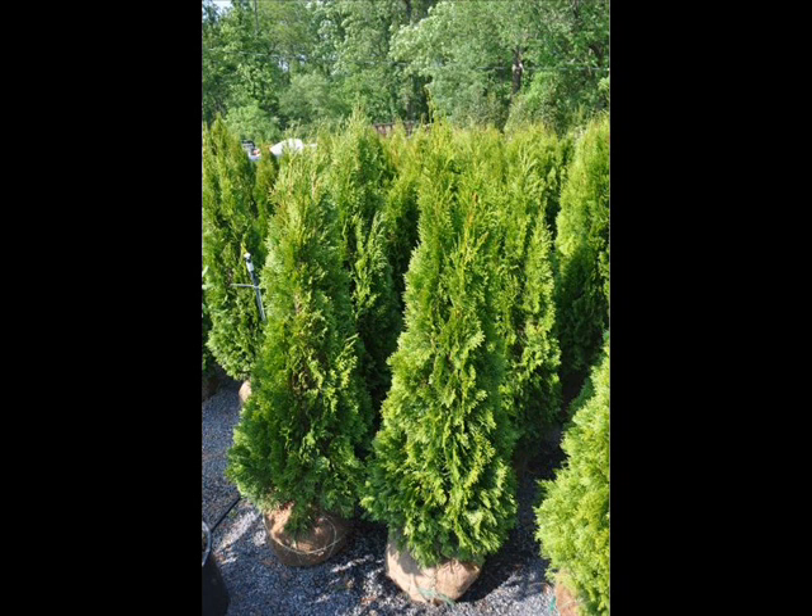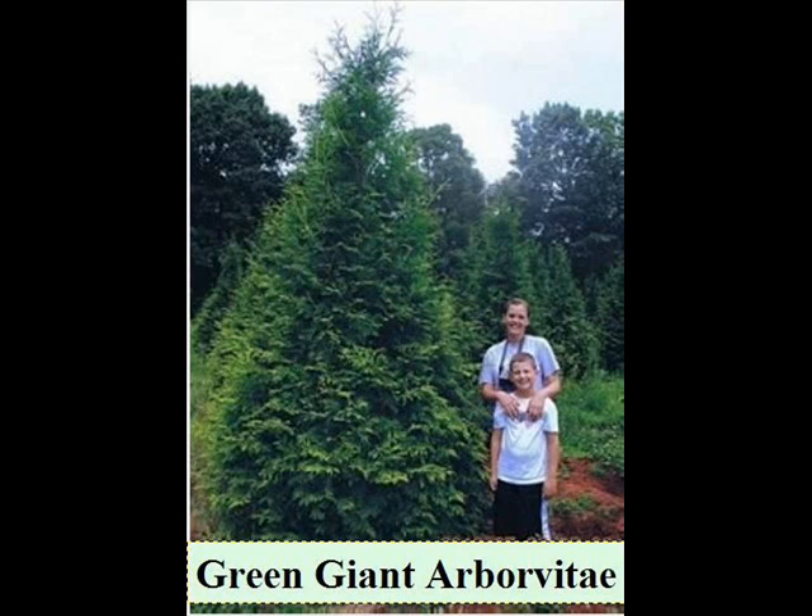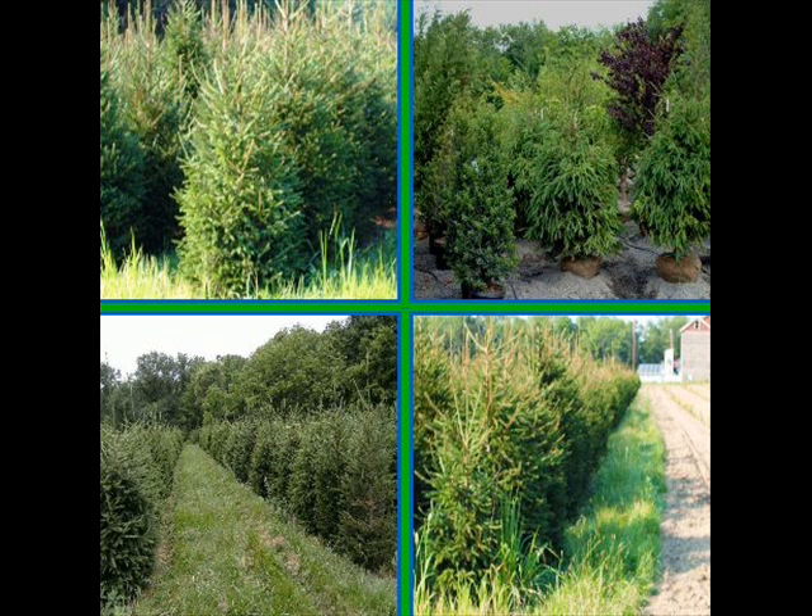We will have several new introductions every year, and our goal is to offer you a great selection of quality plants at the best price. You're always welcome to come to our facility to see our operations and tour our nursery. Thank you, call us at 215-651-8329.